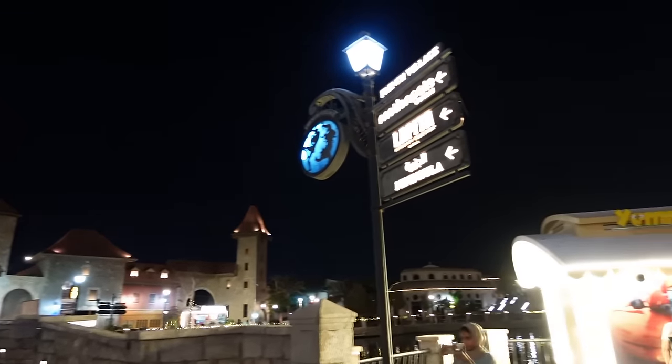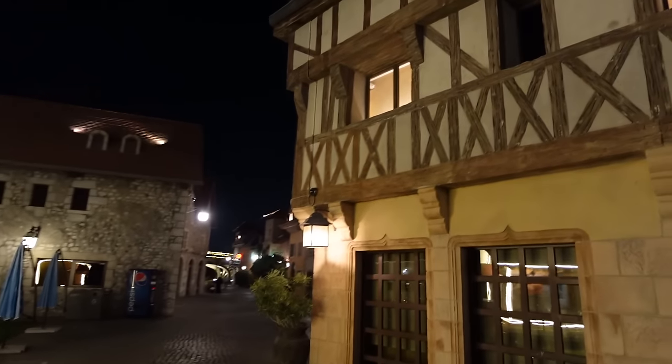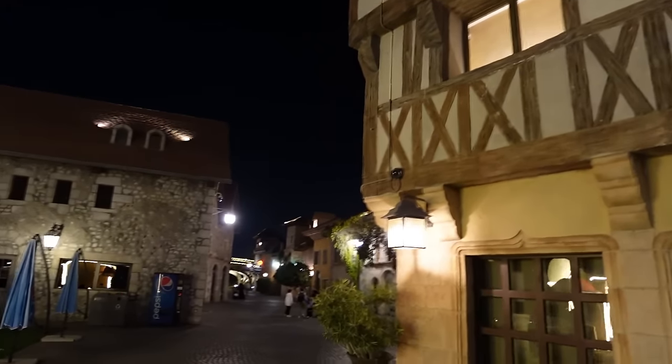Now we're going to have a stroll back around this side of Riverland and have a look at the Legoland Hotel. This whole area is lovely — it's got quite a nice atmosphere about it tonight. It actually reminds me a little bit of PortAventura's entrance in a weird way, with the Spanish Mediterranean-style buildings. Legoland Dubai sign looks good all lit up at night.